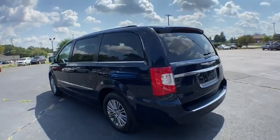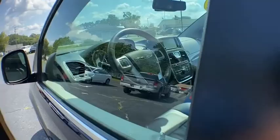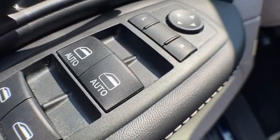Here are some of this vehicle's great options: keyless entry, backup camera, power passenger seat, power liftgate, traction control, remote engine start, stability control, steering wheel audio controls.